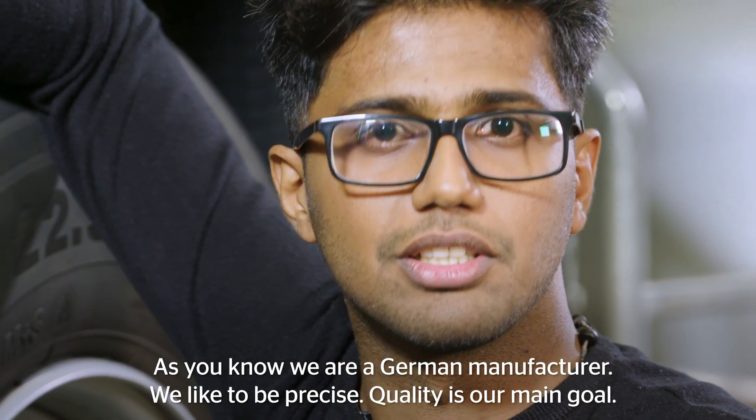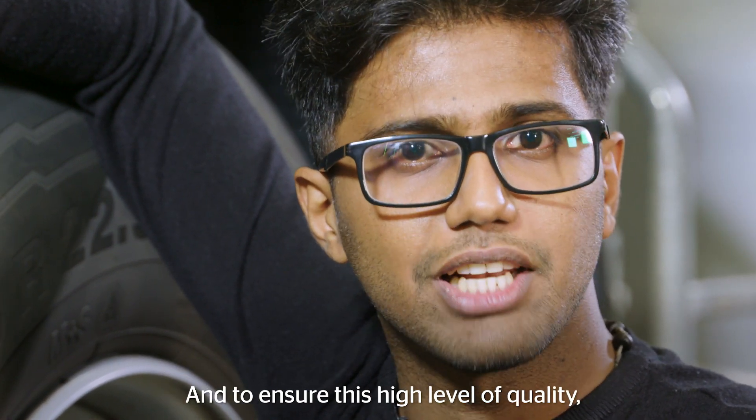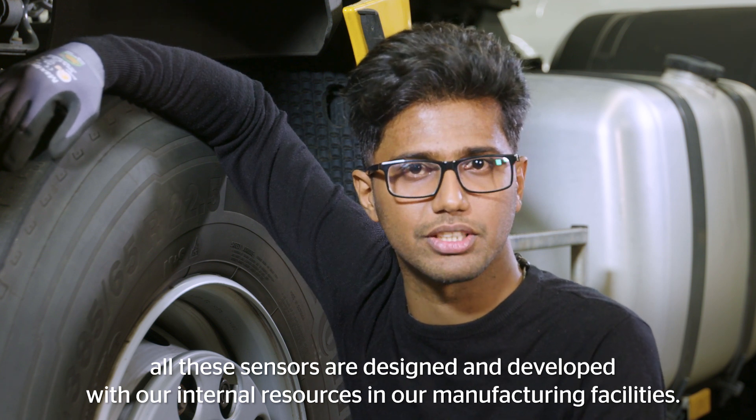As you know, we are a German manufacturer — we like to be precise. Quality is our main goal. And to ensure this high level of quality, all these sensors are designed and developed with our internal resources in our manufacturing facilities.